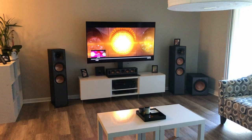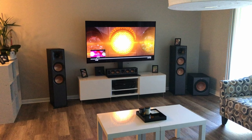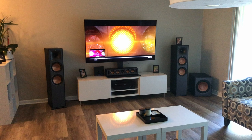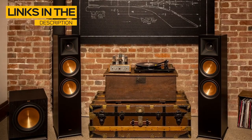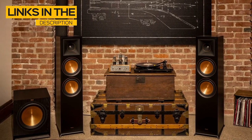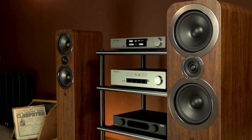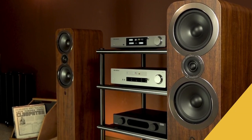Whether you're looking for the best floor standing speakers for a home theater, for music, or anything in between, stay tuned — we'll have the perfect option for you. All the links to find the best prices on all the products mentioned will be in the description below. The products are in no exact order, so be sure to stay tuned till the end.